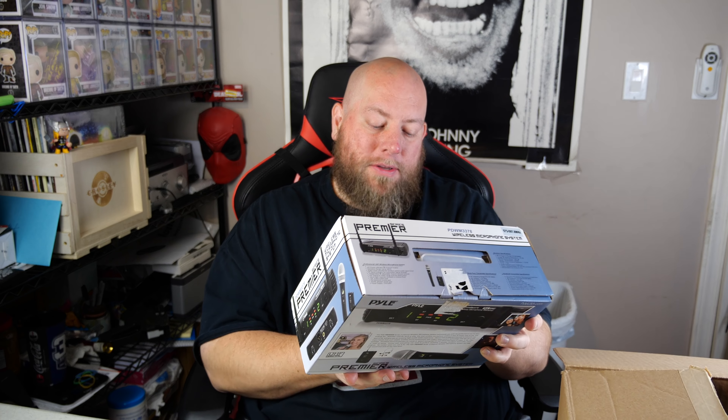There's a big box in a corner — this could have some value to it. It's a Pyle Series Premier wireless microphone system.